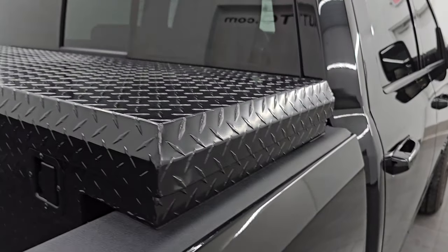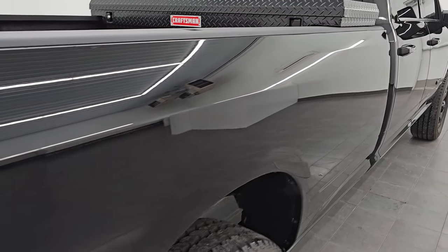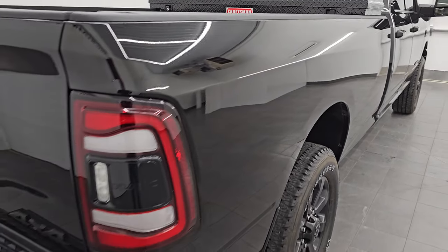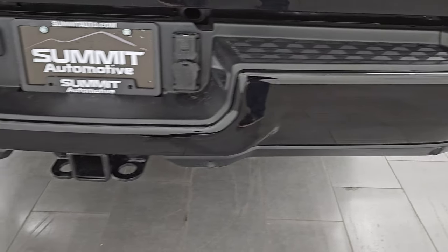It does come with a nice Craftsman toolbox, and once again down this side of the truck there are no dents or dings — looks really good. It has the LED tail lamps, and coming around to the back, the rear bumper is in great shape.